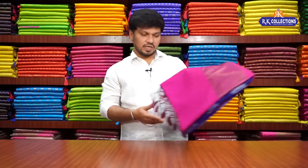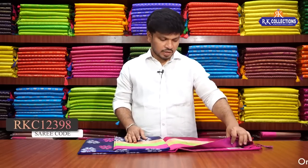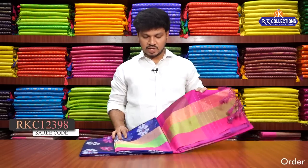We have 3 designs in total with beautiful color combinations. If you want to watch the collections, you can choose RK Collections. Please subscribe to see the latest and trendy varieties. For this collection, you can see a very fancy variety. This is a silky fabric and the beautiful sari cost is only Rs. 1250.